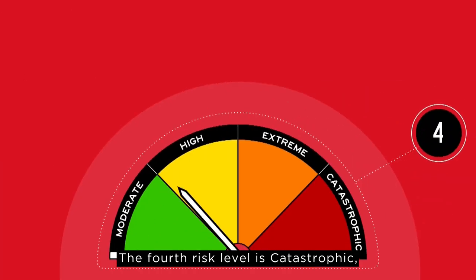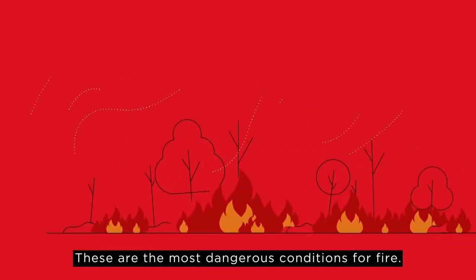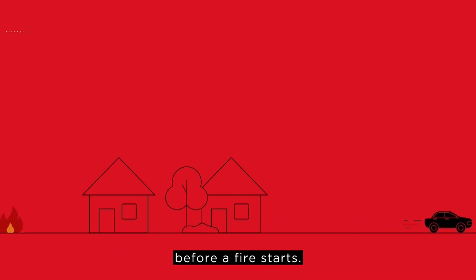The fourth risk level is catastrophic, represented by the colour red. These are the most dangerous conditions for fire. Fires can be deadly and you should leave bushfire risk areas before a fire starts.